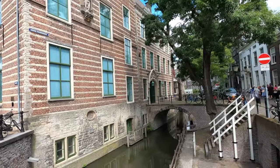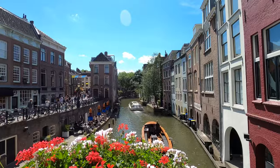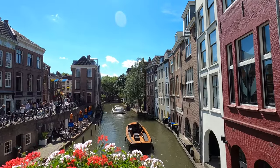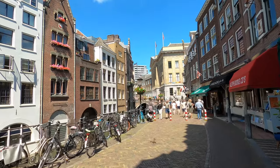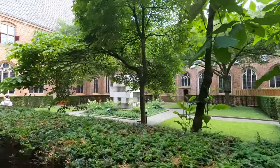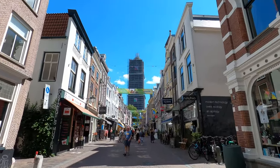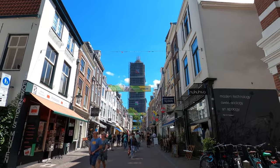Beyond the tourist attractions and activities listed in this video, there are many more points of interest in Utrecht to see and many beautiful streets to walk. There are also more canals and green spaces for a picnic, stroll or quiet time. Regardless of what you do in Utrecht, rest assured you will certainly enjoy your visit.